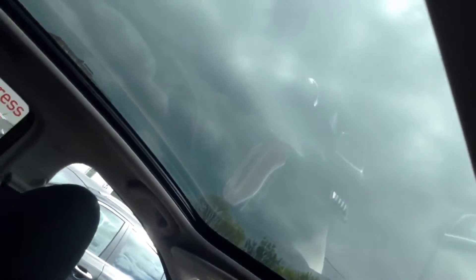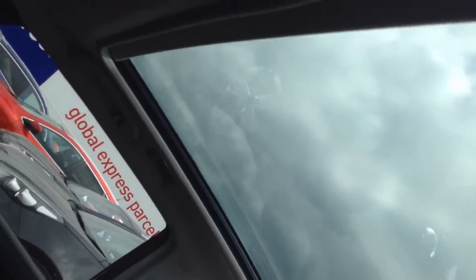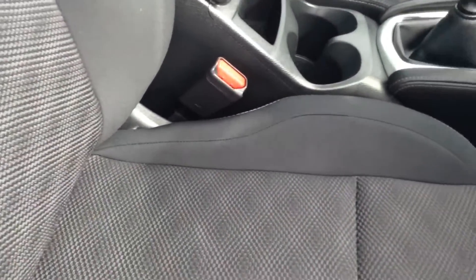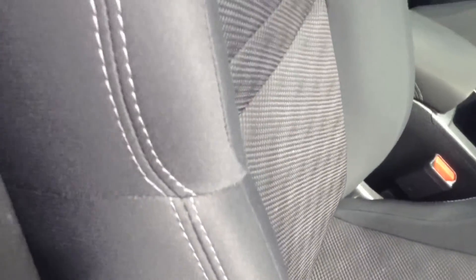Taking a quick glance up, you can look out through the large panoramic glass roof with electric blinds. Moving forward, you can see the upholstery is in grey cloth. The seats are in excellent condition and finished in a sports seat style.